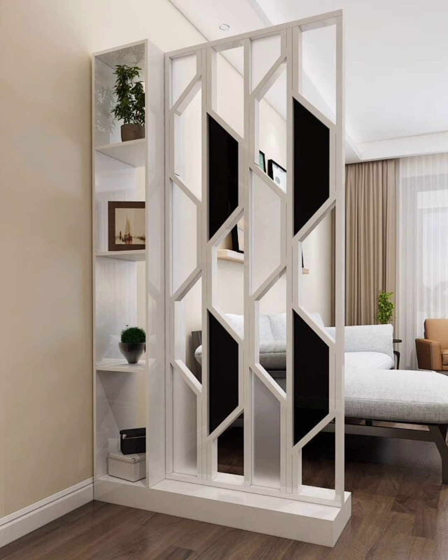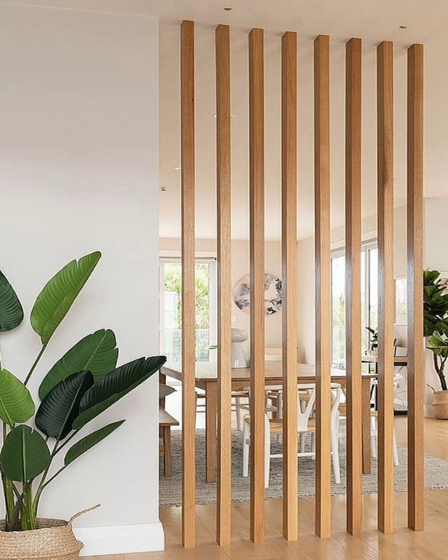Whether you have an open floor plan or just want to create more private, cozy spaces in your home, the right room divider can make all the difference.